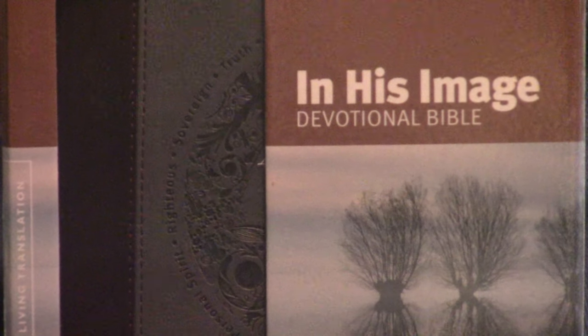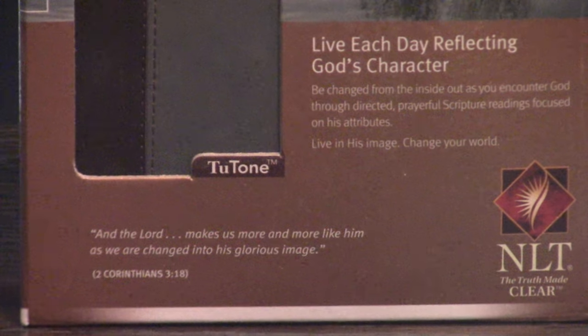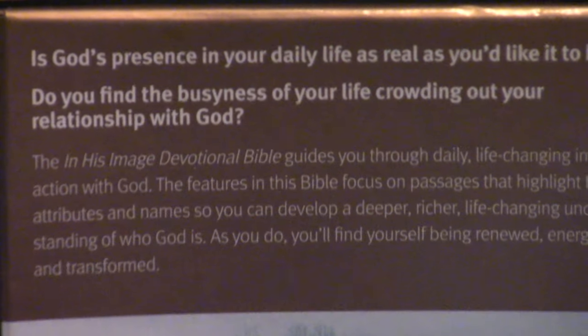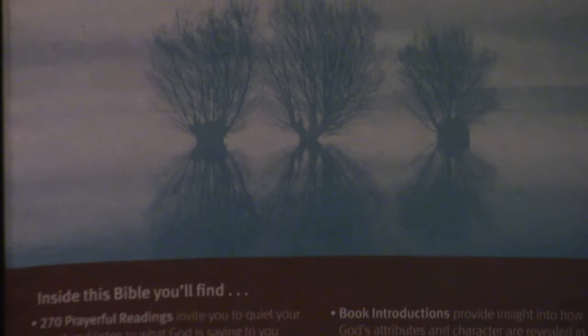It's in the NLT, which those of you that watch the channel know I'm not a great fan of, but we look at these based on what is in here. So we're going to look at the In His Image Bible — see if it's got good print, if the study notes are helpful. Again, that is the will of God, to be in the image of Jesus Christ.